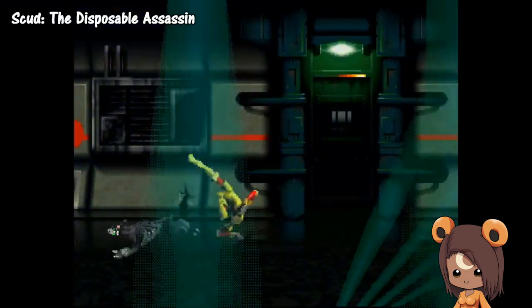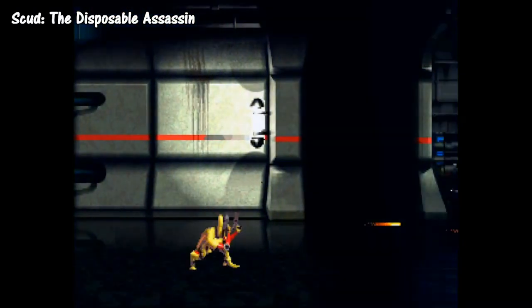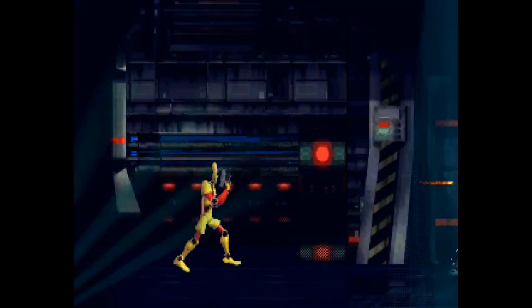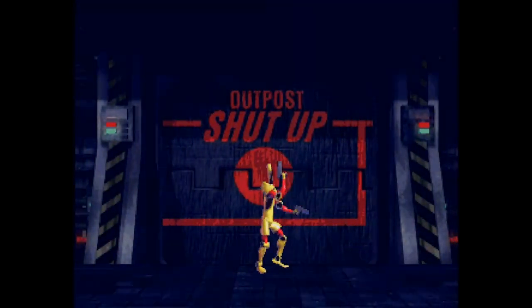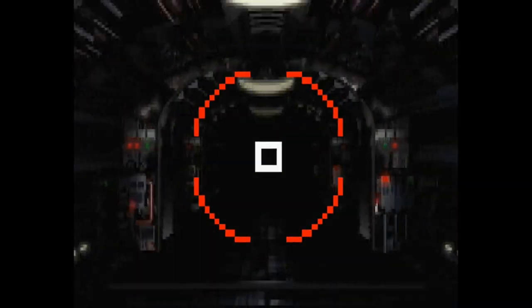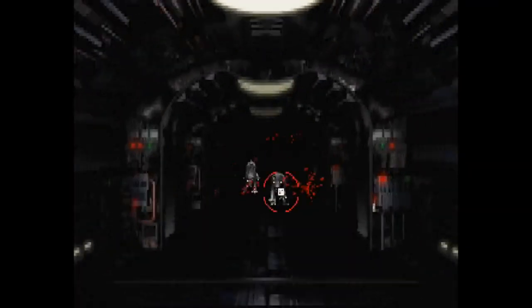Scud the Disposable Assassin is a fun 1997 title based on the comic series of the same name. You can essentially expect a Contra-like side-scrolling shooter that does contain a few first-person scenes here and there. As long as you aren't looking for an intense run-and-gun experience, you can count on Scud to bring you a bit of entertainment for as low as $10 on Amazon or eBay.